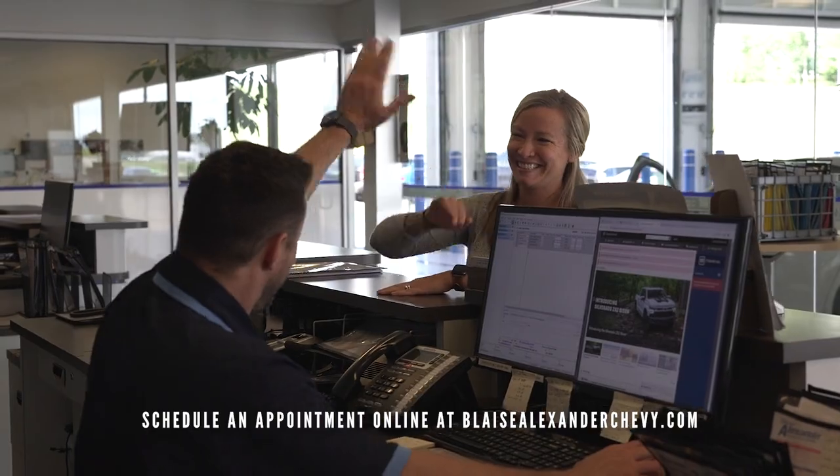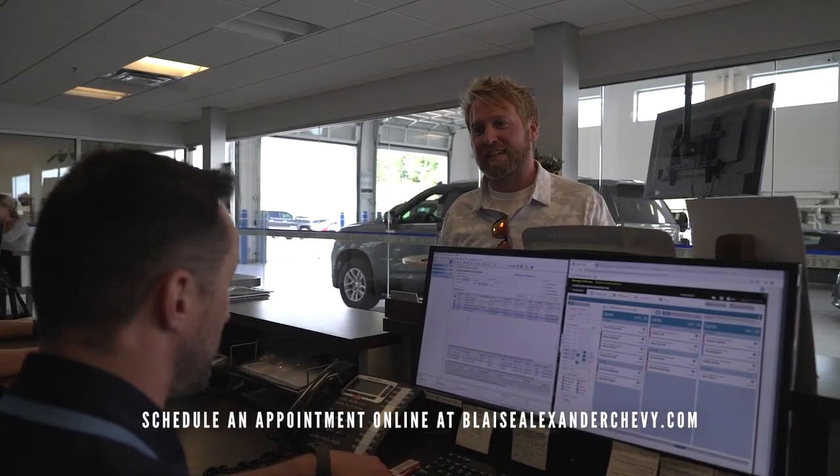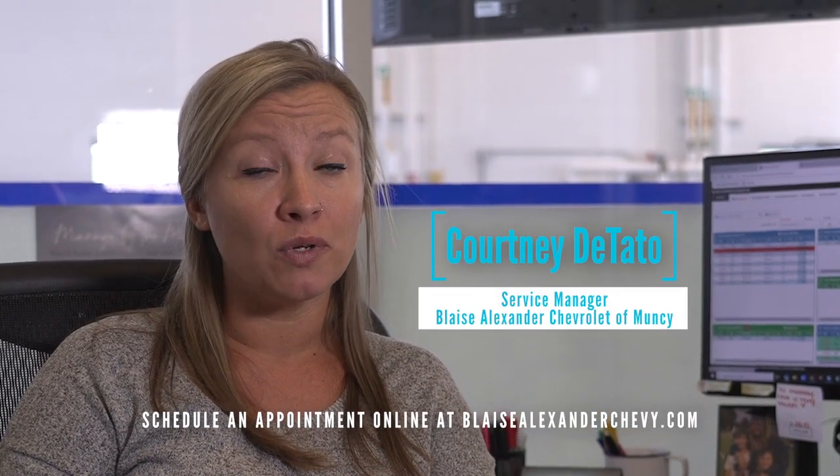It's a family atmosphere here. I love coming to work every day. Everybody that I work with is wonderful. They definitely appreciate the customers, and meeting new customers every day is probably one of my favorite things.